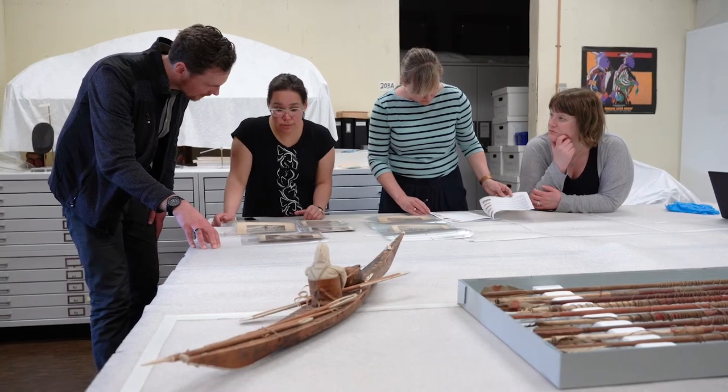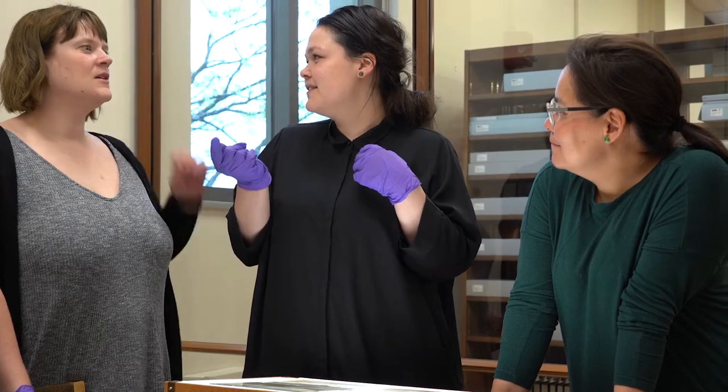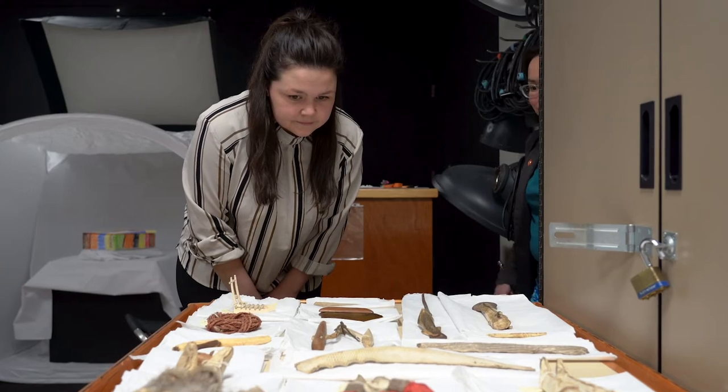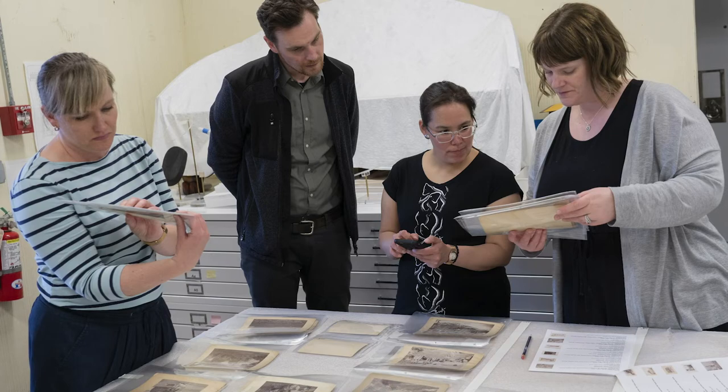One of the things that is really unique about the Spencer is the way that we share our collections. This has been a really interesting way of connecting directly with students at another institution who are certainly able to learn things from what we have. We're framing this as a form of knowledge repatriation — a way that we can share and expand knowledge with people who would never otherwise be able to see and interact with these materials. As museums start shifting away from institutions that guard and keep their collections hidden, this is a new way of reaching out and sharing what we have.